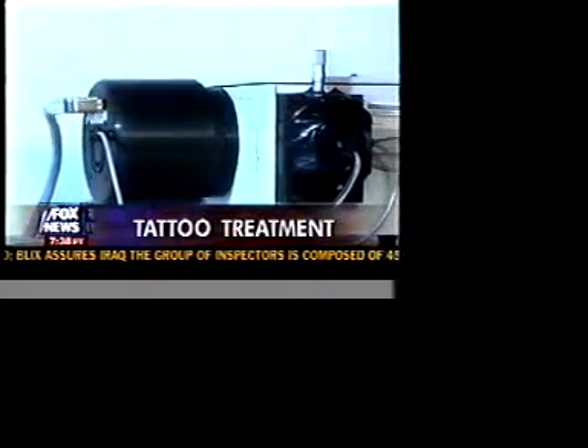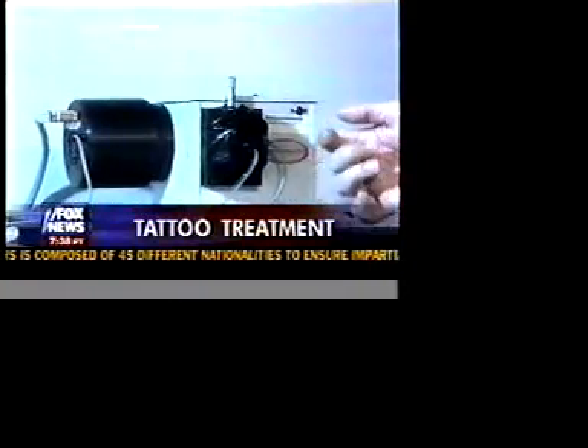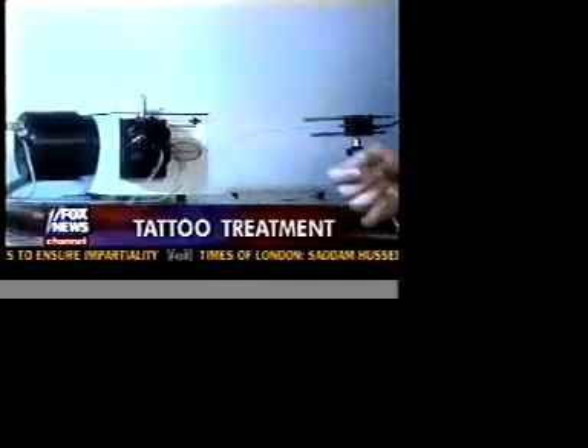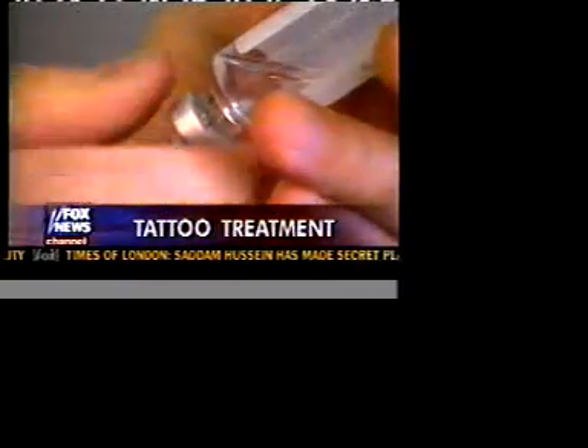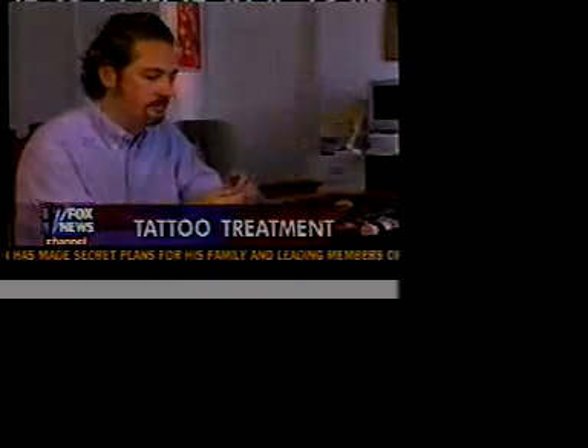Cote says early results on tattooed rats have been promising, but more tests are needed to show whether the diabetes tattoo works over long periods of time. He says it could be about five years until the technology is tested in humans. In New York, Rick Fulbaugh.